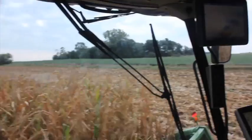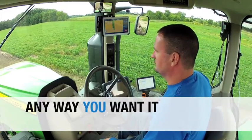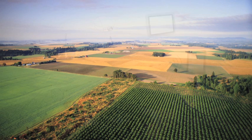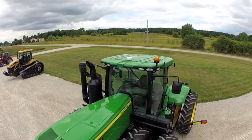The way Novariant sees it, there's only one way to deliver GPS auto steering solutions for precision agriculture, and that's any way you want it. Any way you want it is not only a promise to partner companies, it's an inspiration to the innovators at Novariant to continue to raise the standards with every new product we create.